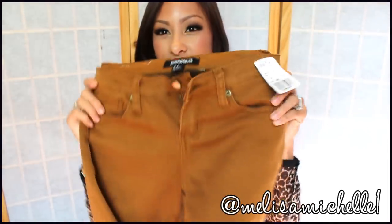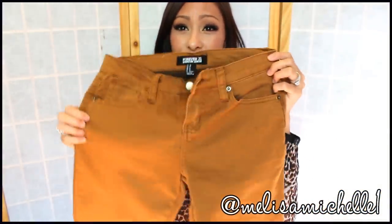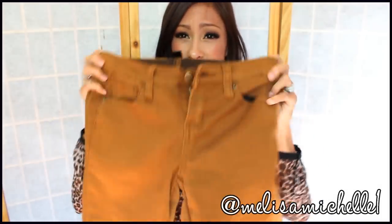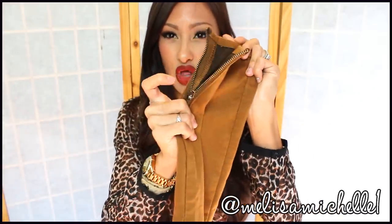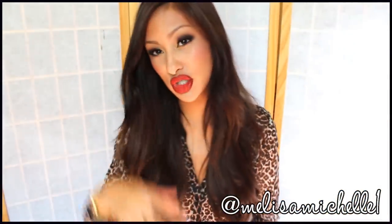First thing I got are these pants. I've been wanting a pair of tan or khaki colored pants — I just see some outfits with them and they're really cute. I have no idea how I'm going to style them yet, so I'll definitely make a video on that. They are $15.80, really comfortable, and they also have this zipper detailing on the bottom. I'm a definite fan of these pants.